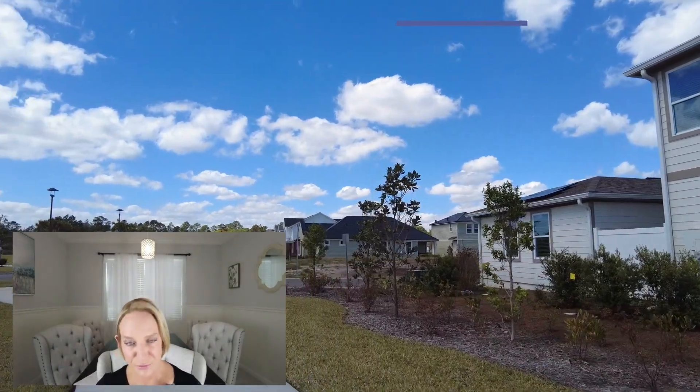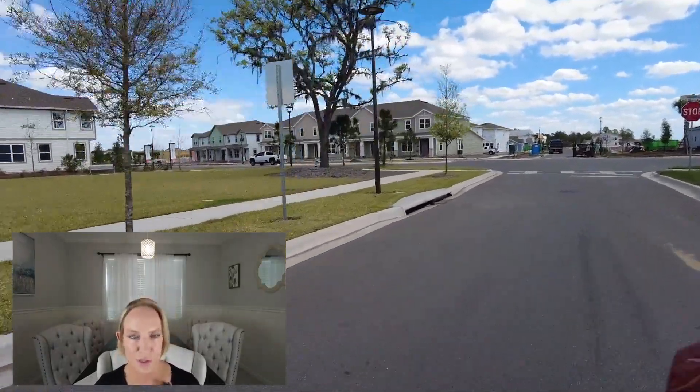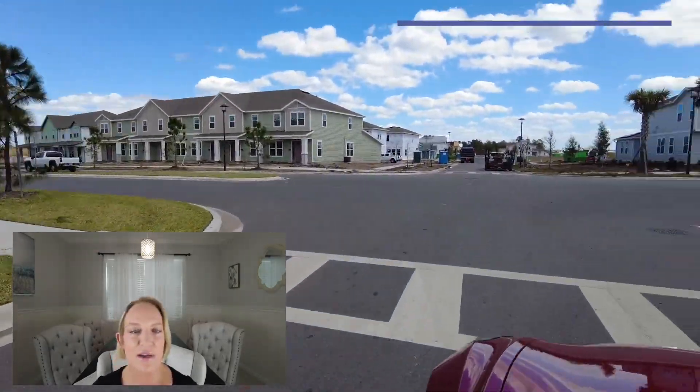I want to start with Pulte. Pulte has four different home plans in the Westland Park area. They run from two bedrooms to five bedrooms, two to three-and-a-half baths — just giving you the range. One or two stories depending on the elevation, and they start in the mid-$500s.